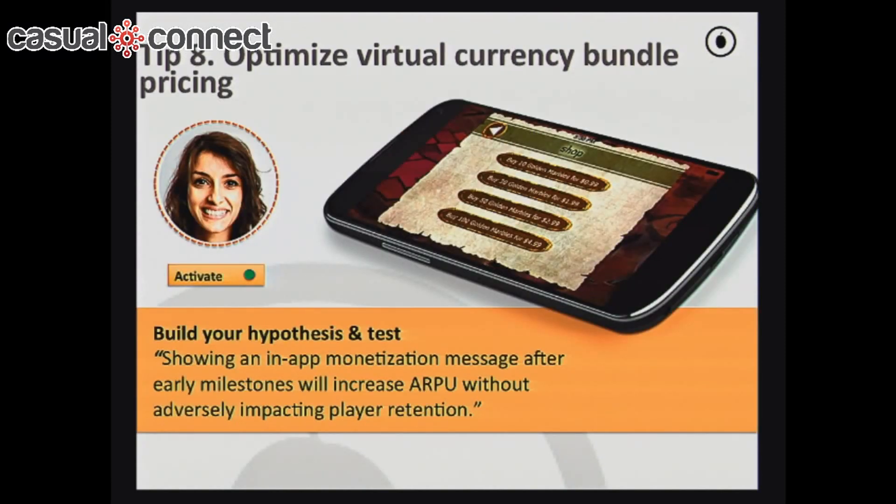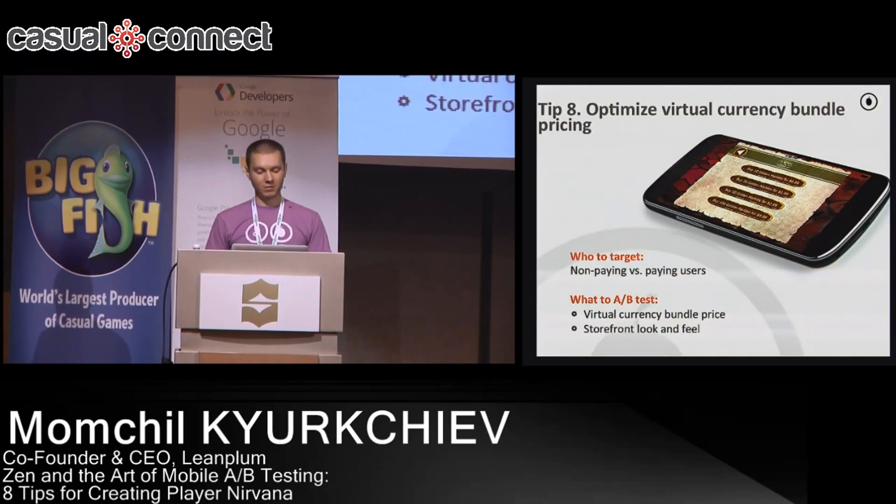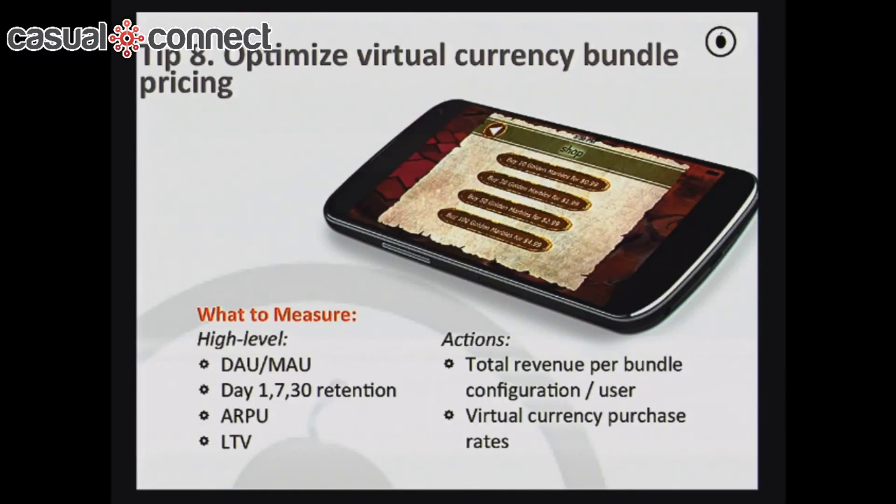The final A/B testing idea is price sensitivity. A lot of people have tried this and it's tricky to do right, especially if your game has strong natural virality. You want to either launch an A/B test in just a particular country or try pricing optimization by giving different discounts to different users. The key question is: what is the optimal price for your in-app purchases to maximize revenue? Research shows price doesn't significantly affect average users overall, but it does affect whales — and as you know, whales are a considerable portion of your revenue. A/B test the storefront look and feel, virtual currency prices, and bundles, and measure the revenue you generate.